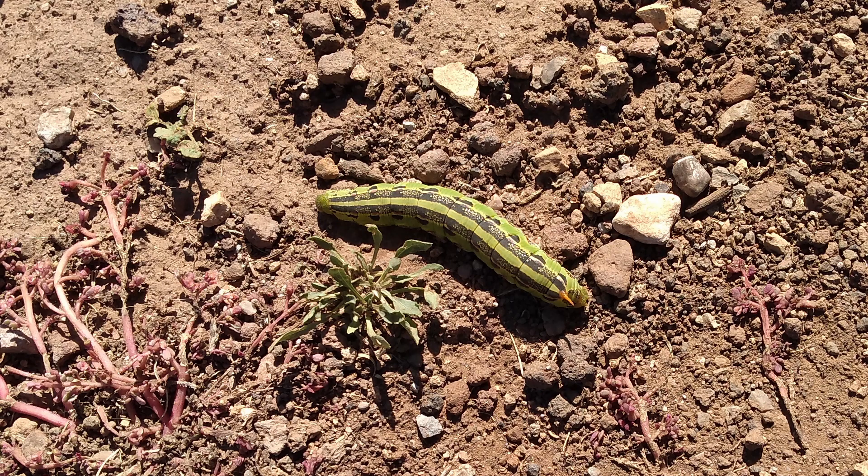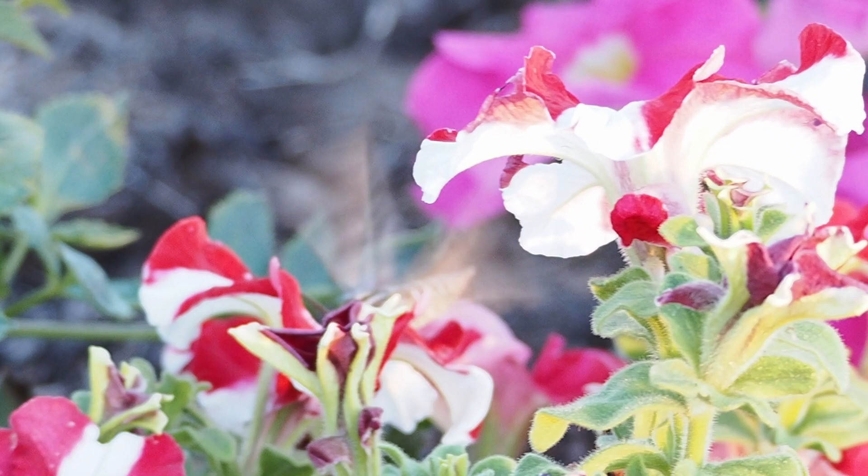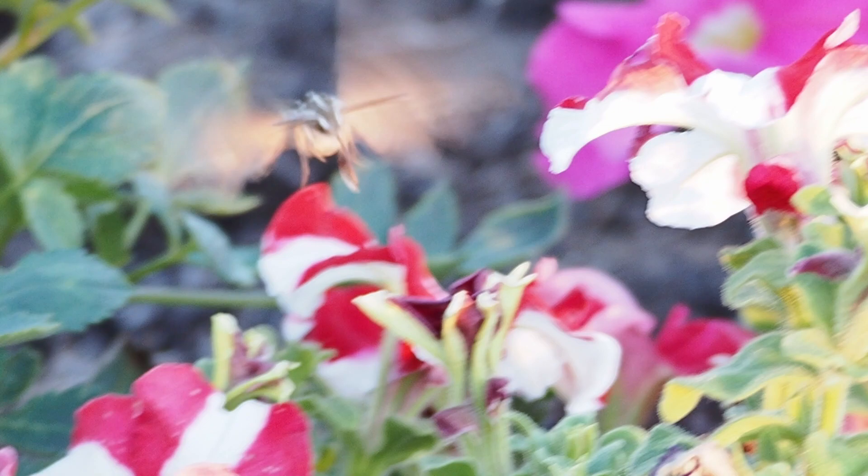Of course, I recognize that in larval form, this stunning moth can be a pest. They could be munching on my apples, grapes, or tomatoes, or on native willows that grow nearby. In large numbers, they could eat a lot of leaves.